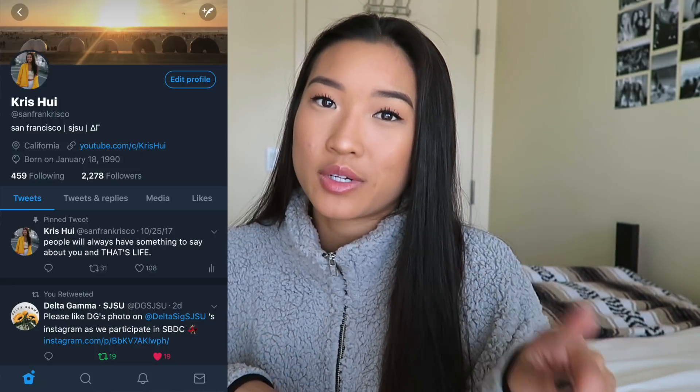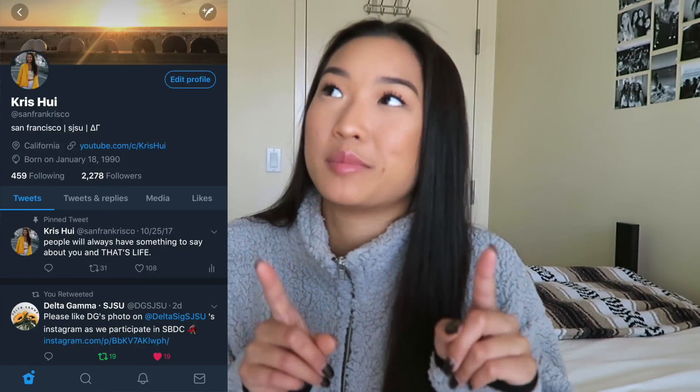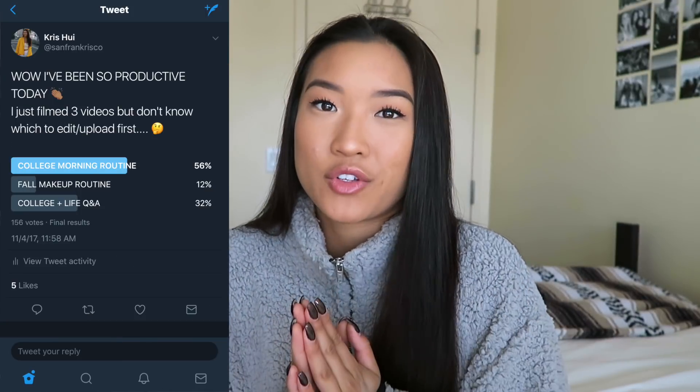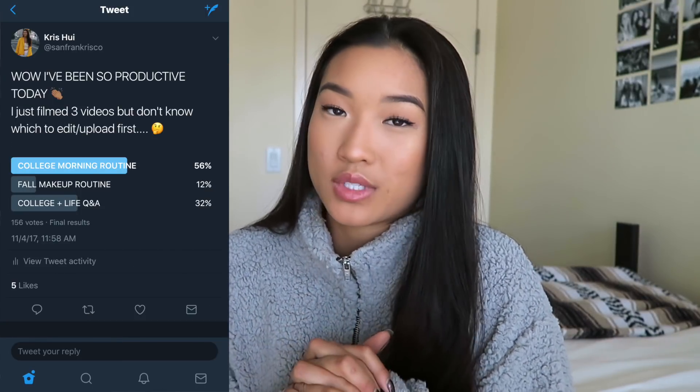What's up you guys, welcome to another video. As you can see, I'm showing you guys my college morning routine. I don't know why I've never gotten around to filming one of these — I've always wanted to. The other day I cracked down and filmed three different videos, and according to the poll I posted on Twitter, most of you said you wanted to see a college morning routine.